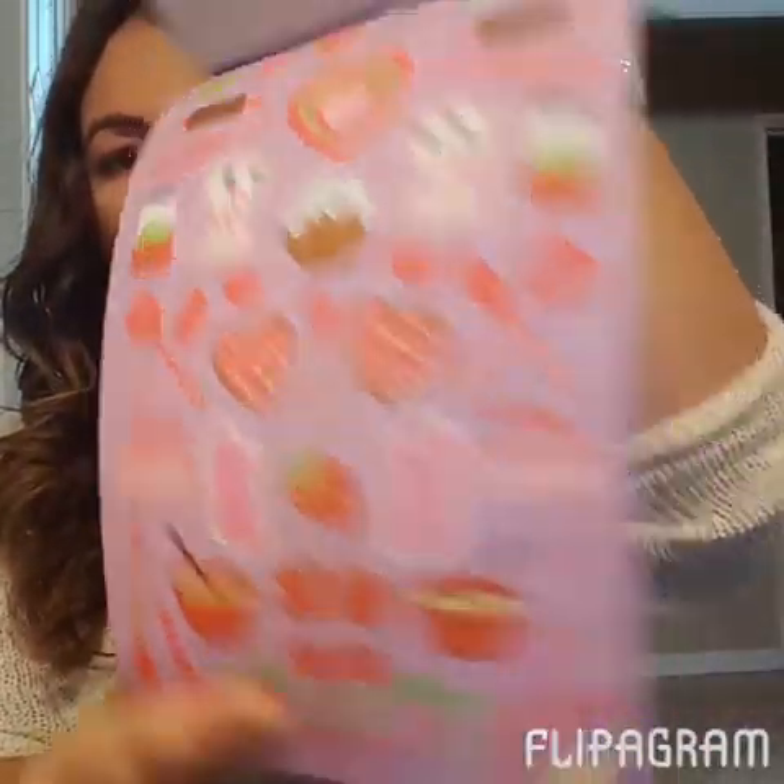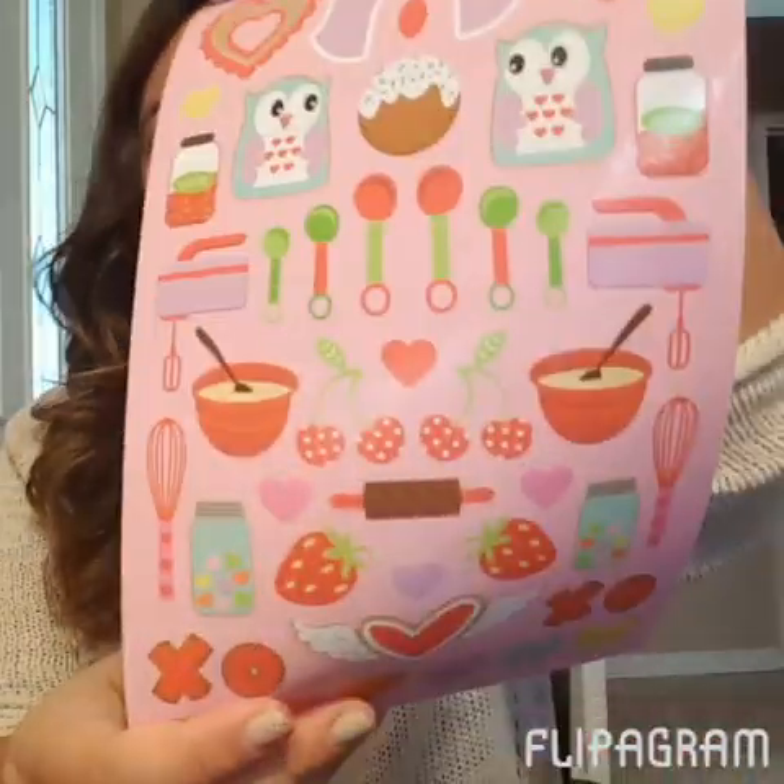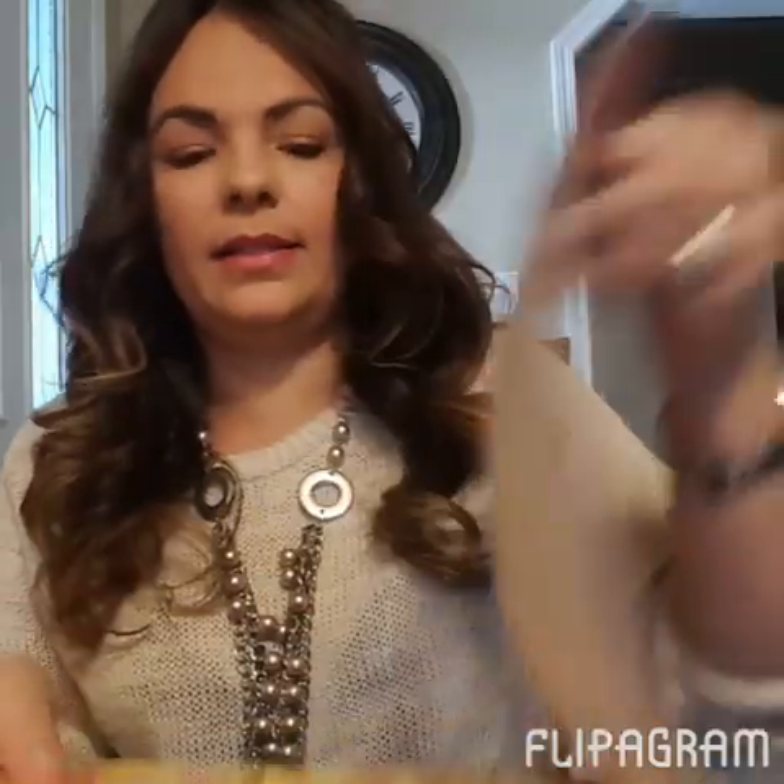So quite a bit of stickers and more of the same with some duplicates. That is it for what I got from Michaels, guys! Hopefully you like that tiny little haul. Like I said, all their Valentine's stuff was still full price so I didn't want to spend full price on anything — I'm gonna wait till it gets on sale.